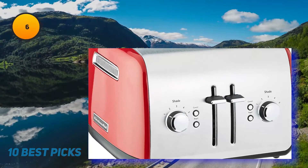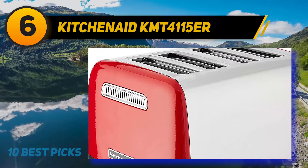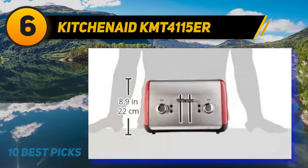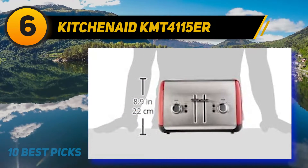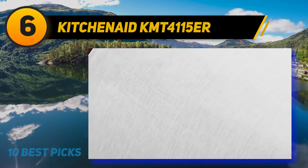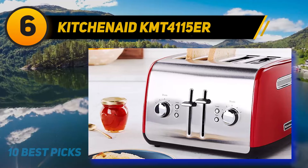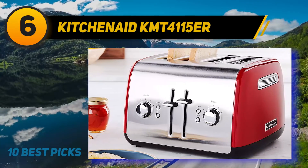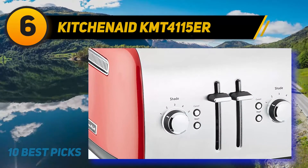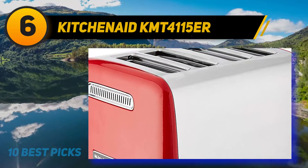At number 6: the KitchenAid KMT 4115ER. If you are looking for a toaster that has a durable construction and will serve you for a long time to come, the KMT 4115ER toaster by KitchenAid would be an excellent place to start. It is fully metallic and the sides do not heat up, making it safe to move around. It has four extra wide slots, and even thick pieces of bread will fit in effortlessly. The four slots also allow you to prepare more food for more people in less time. The digital display will help you in selecting correct settings for your toast. There is also a progress bar that will help you keep track of the toast's progress.